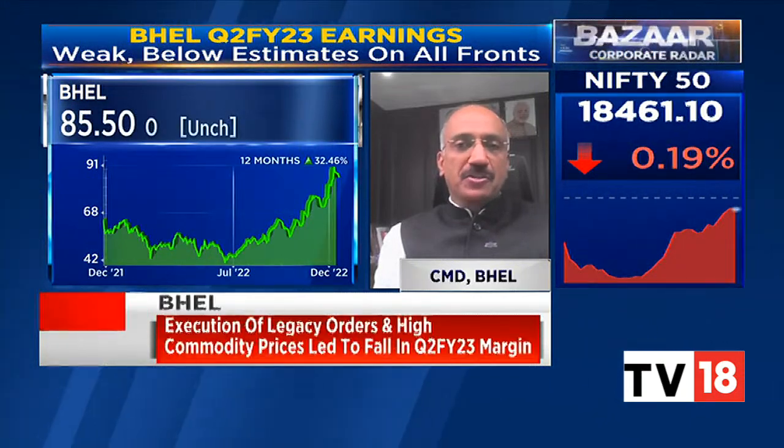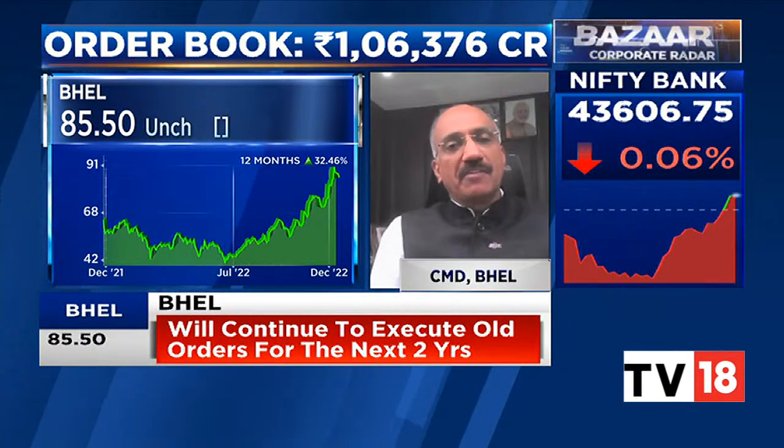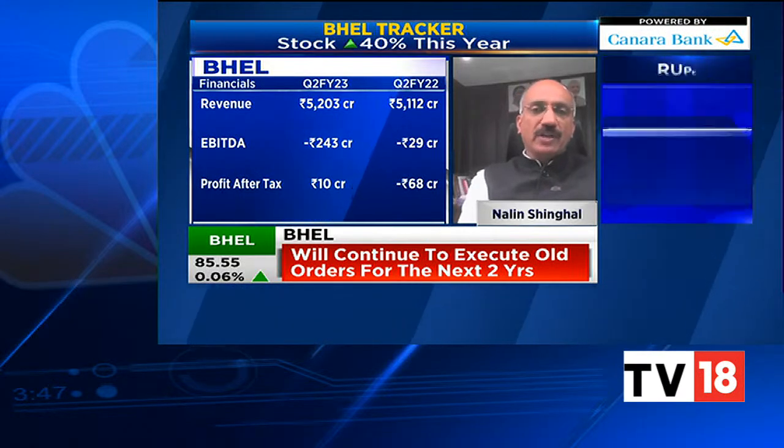How much could BHEL benefit from this? What could the growth look like? Coal gasification is a very major area going forward for BHEL as well as for the country. We have the only so-far proven technology for high-ash coals. International technologies available today are for low-ash coals, and Indian coals — about 75 to 80 percent — are high-ash coals. So our technology has been developed and tested for that sort of coal, which gives us a very good advantage.